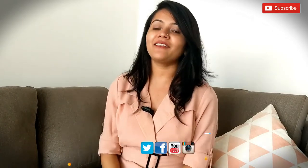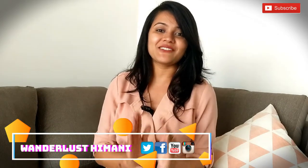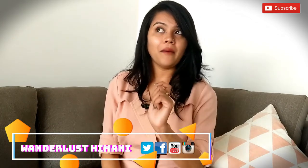Hey guys, welcome to my channel Mandalas Born to Travel. My name is Himani and I'm back with yet another video. If you're new to my channel or watching me for the very first time, I make videos related to travel, fashion and lifestyle — more about traveling because I'm a travel-obsessed girl. You can see travel vlogs from 2016, 2017 and 2018 on my channel.